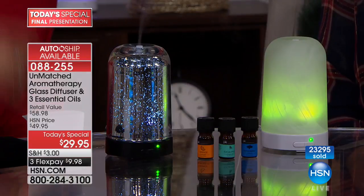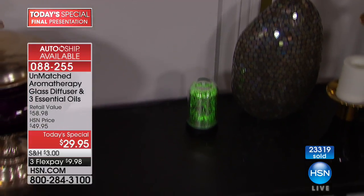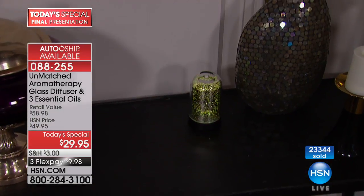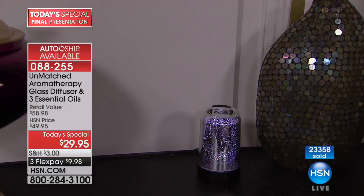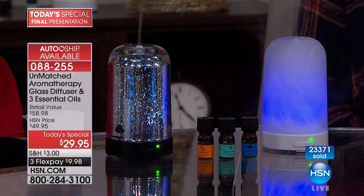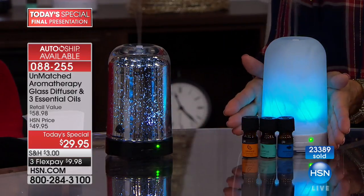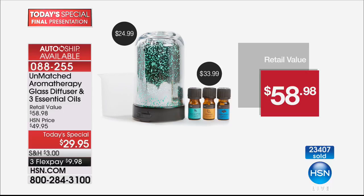Frosted auto-ship is gone — sold out, congratulations to everyone who got that. You still get the three essential oils with the frosted glass diffuser on a single shipment. The retail is twice the price at $9.98. For the mercury glass, still available under the same item number — you get three essential oils: peppermint, eucalyptus, and orange. Essential oils are made from concentrated plant extract — natural and pure.